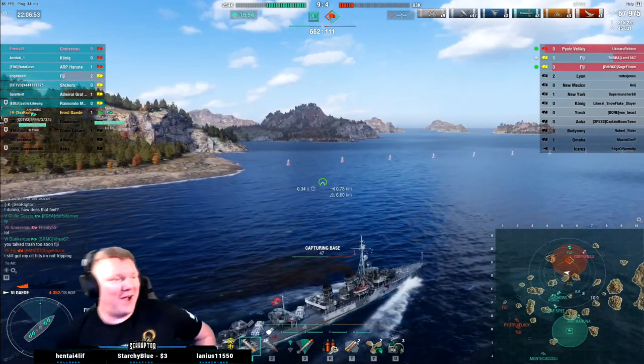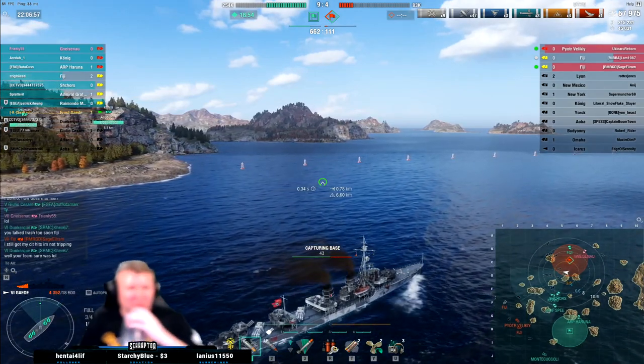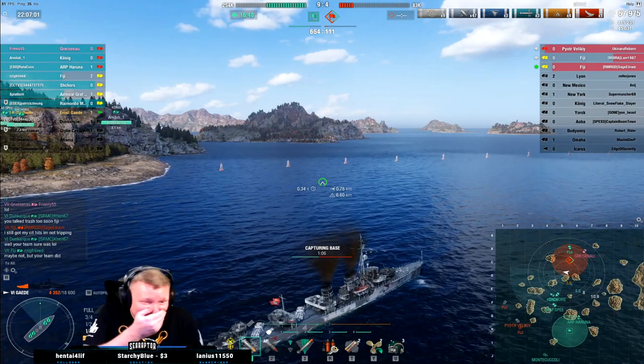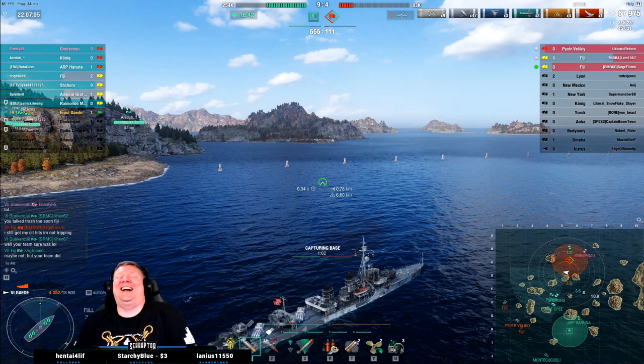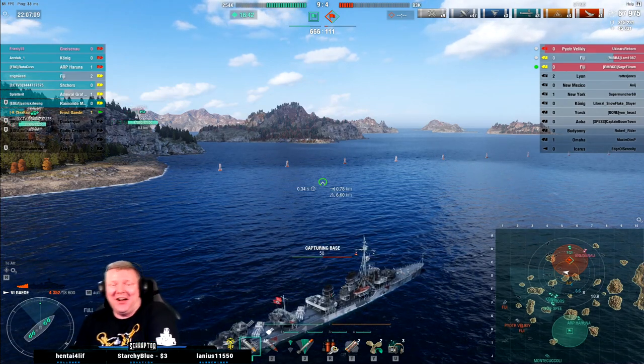I'm not above talking crap back to that Fiji. They're trolling the hell out of this guy. I don't have to say nothing — my team is trolling the hell out of him. I love it.